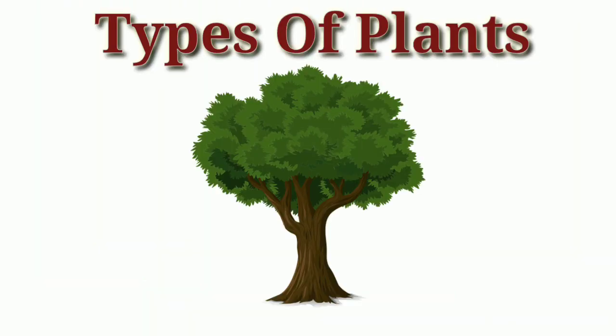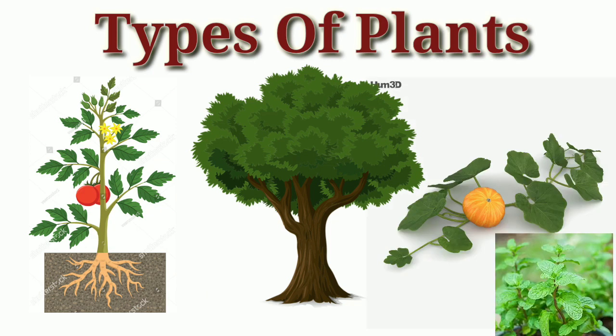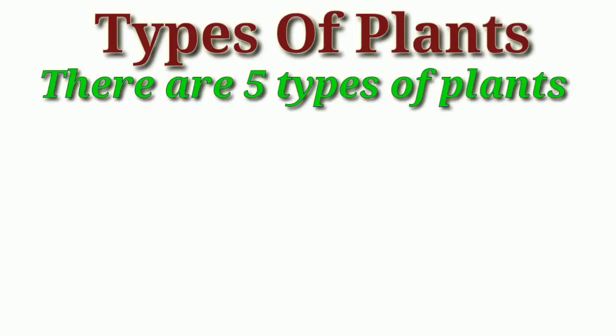We see many types of plants — different shapes and sizes. Some are weak while some are small.